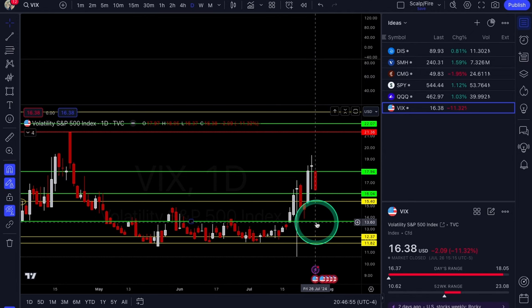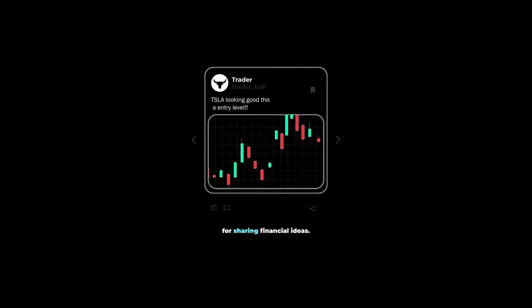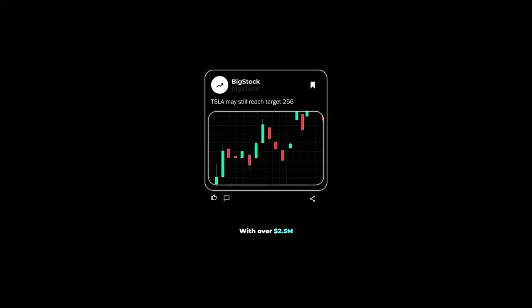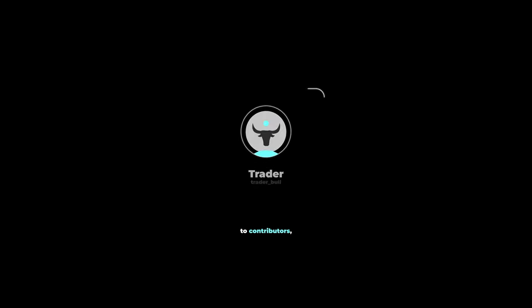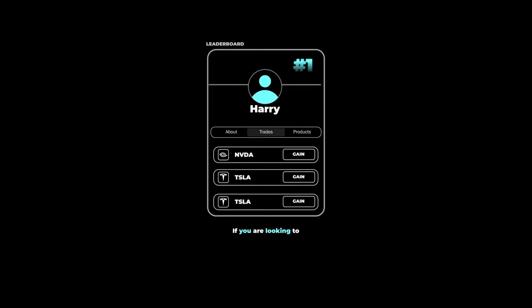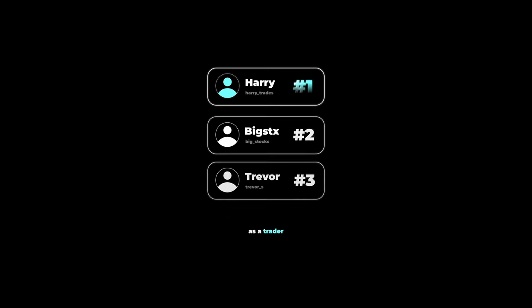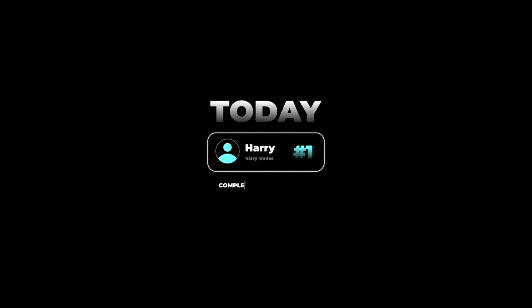Hope you guys enjoyed this video. Make sure you like, comment, and subscribe. There's a reason why XTrades is currently the fastest-growing application on the market for sharing financial ideas, with over 2.5 million dollars paid out to contributors in the last two years. If you're looking to grow your reputation as a trader or discuss trading ideas with reputable investors, click the link below and get connected with a trading mentor today, completely free of charge.